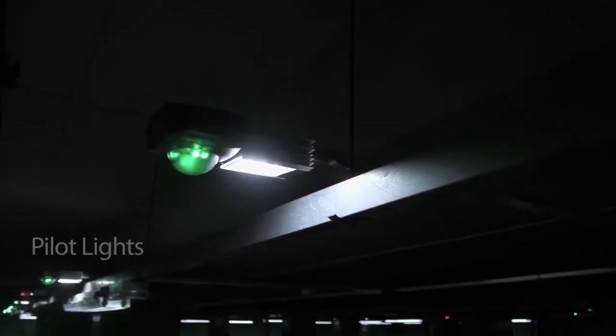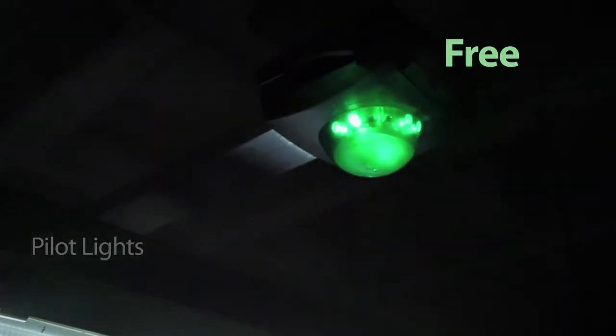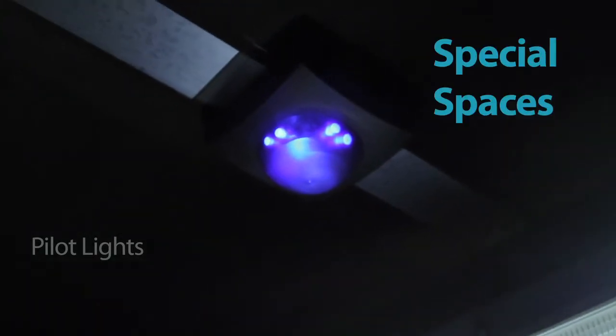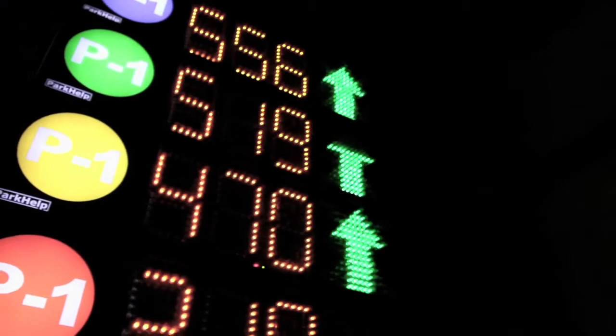The pilot light communicates the status of each parking space: free, occupied, or special spaces. Thanks to the panels and light signals, the intelligent guidance system allows the user to find a free space in record time.